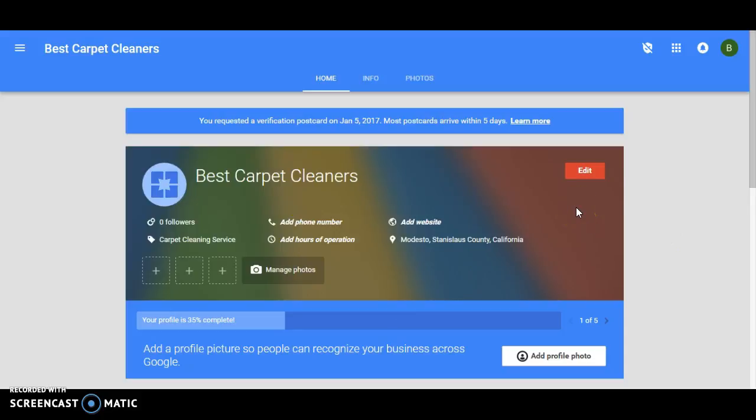What you could do, if you want to add all this information before you get your postcard: on the page before this, it was asking if you wanted to verify now or verify later. You could click 'Verify Later,' add all this information, and then there'd be a button that says 'Verify Now.' Click that and request your postcard. But if you're already in this situation, do not touch anything — do not add any information, because it'll cancel your postcard and you'll have to wait for another one.